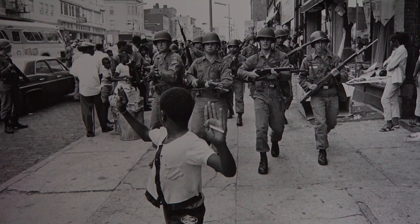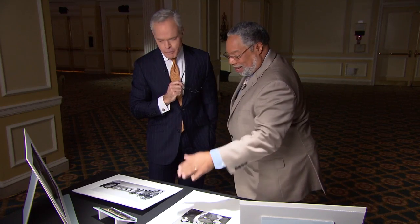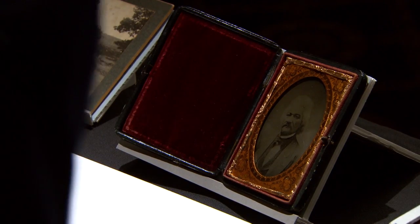We just uncovered two amazing ambrotypes from the 1850s. This is Frederick Douglass, the great abolitionist leader, who was the most photographed person in the 19th century, believe it or not. And yet there are only three photographs of this type — this ambrotype of Frederick Douglass — that exist in the country.